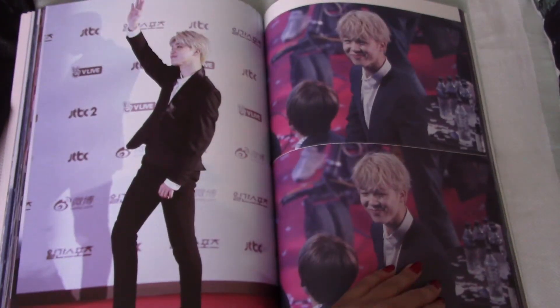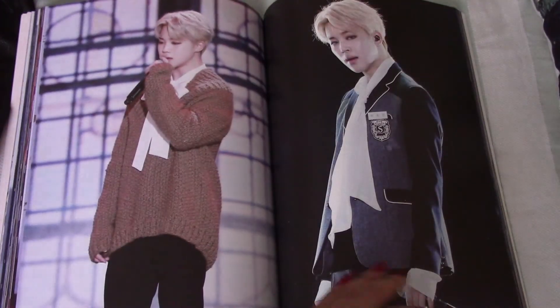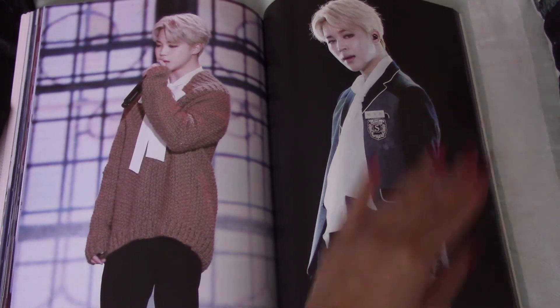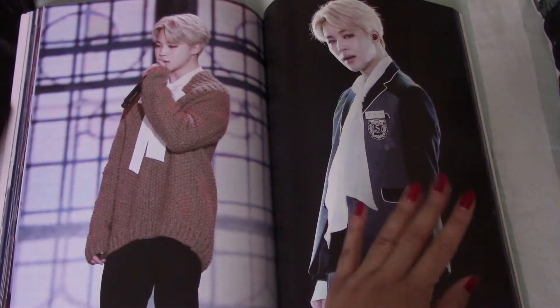I don't know if it's because maybe she might wash his skin or something, but he just has a bright presence. His presence is very bright and sunny.